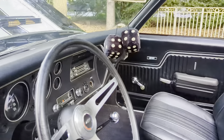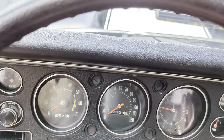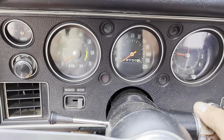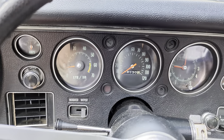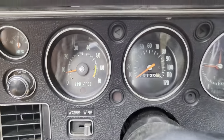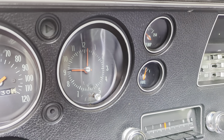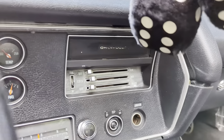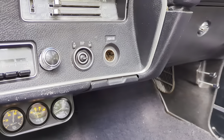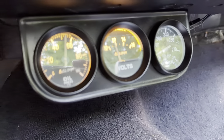We've got the reverse lockout. 78,130 miles. Nice clear gauges — everything works, except for the clock. It's probably right twice a day. And power top, and gauges — one just needs a light bulb.